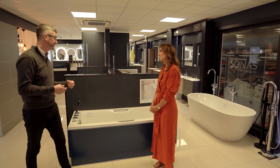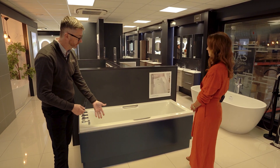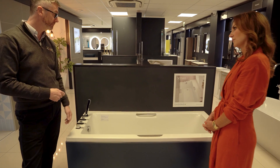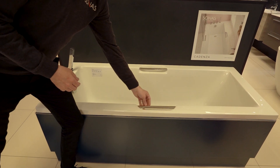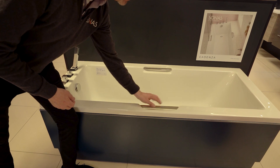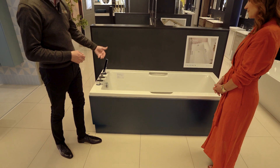When it comes to baths there are so many variations and options. This example here would be your typical straight bath, which generally goes either between two walls or in a corner, with a bath panel. This particular model, the Cadenza, has integrated hand grips for getting in and out. Normally grips protrude above the side so you can't fit a bath screen, but on this model they're flushed below the surface of the rim — quite a nice design.